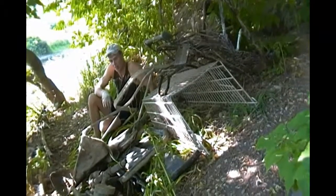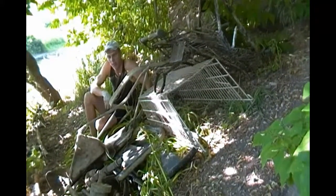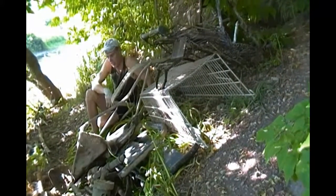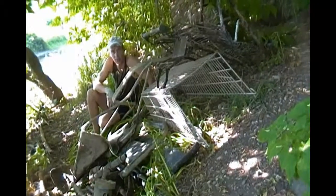I want to show you guys a sampling of what I pulled out of the river by myself, and hopefully it'll raise some awareness for people to not throw things in the river.